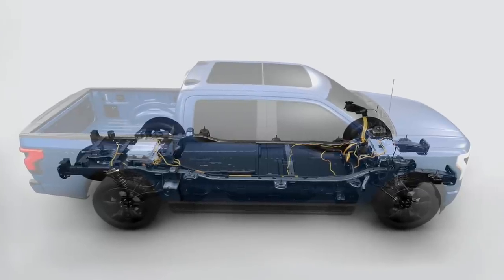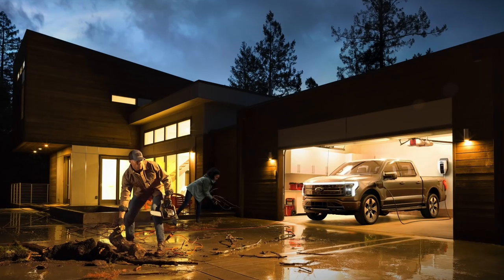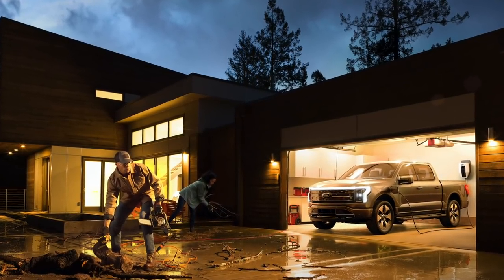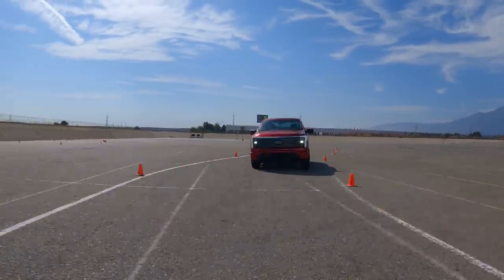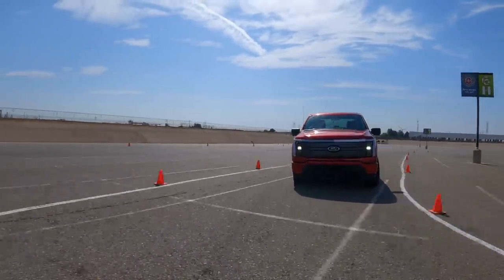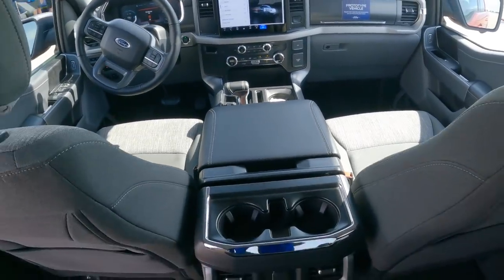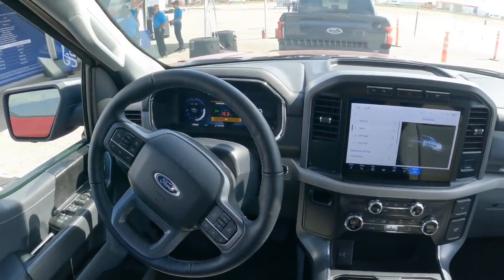If you're looking for a generator backup system for your house, this thing can power a home for three days or longer in a weather emergency. And if you're a sports car person like me who owns a Mustang or a Shelby, this is the fastest Ford truck I've ever ridden in. It's not quite as crazy as the Rivian, the Hummer, or even the Ram TRX, but the XLT with the extended range battery is going to cost around $55,000.